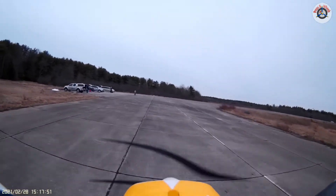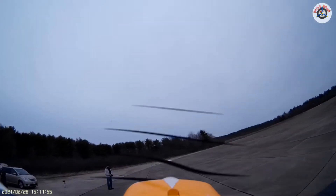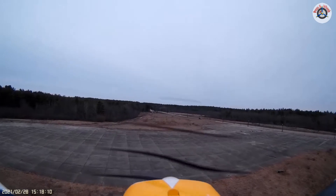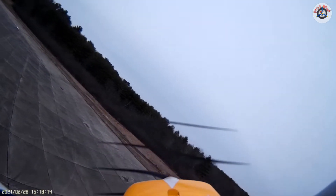Just gliding, let's see if I can do it. That wasn't a very good touch-and-go — it bounced a little bit, but then I got power. My feeling is on this one, power off it comes down a little fast, so maybe just leave 10-20% throttle and see if that goes a little better.